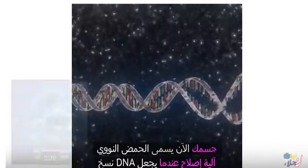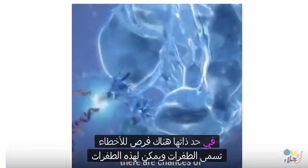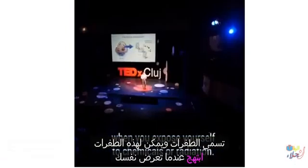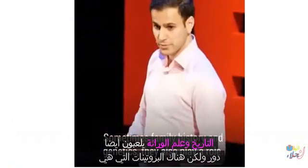DNA repair mechanism. When DNA makes copies of itself, there are chances of errors called mutations. These mutations can be accelerated when you expose yourself to chemicals, radiation, or when you adopt an unhealthy lifestyle. Sometimes family history and genetics also play a role.